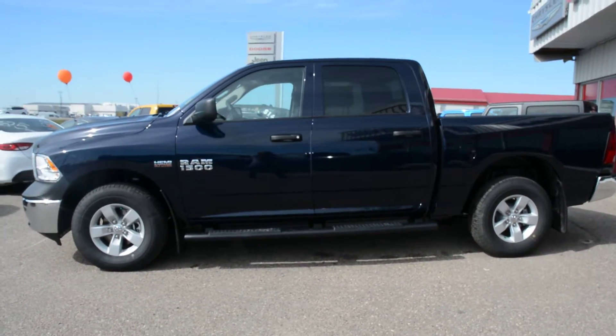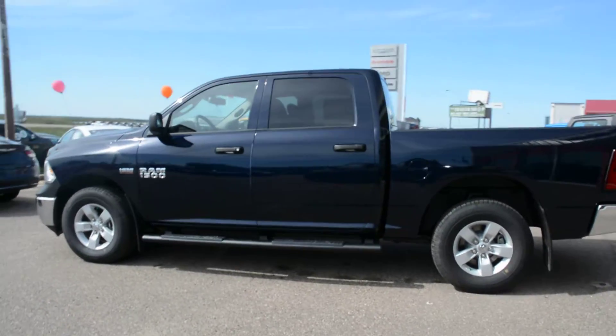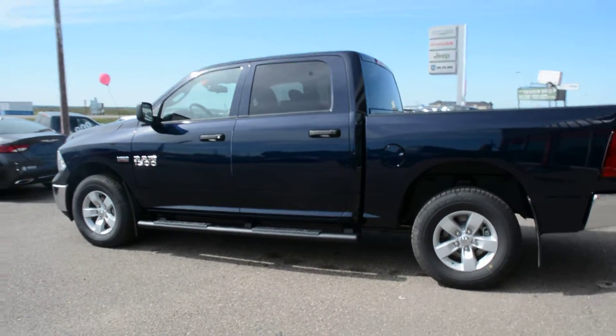Starting with this unit, it is equipped with the 5.7L Hemi V8 engine. It's a 6-speed automatic transmission and is in the true blue pearl coat paint finish.